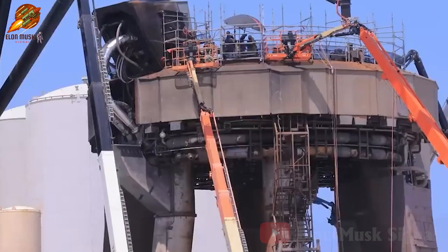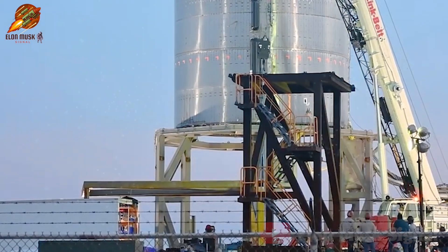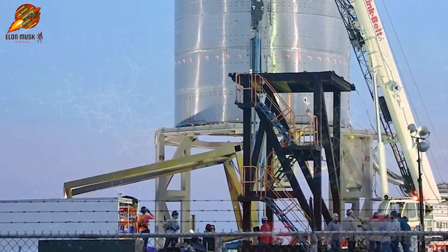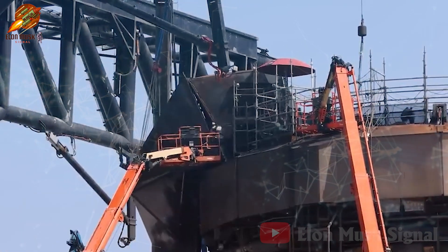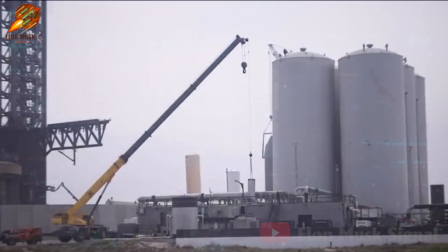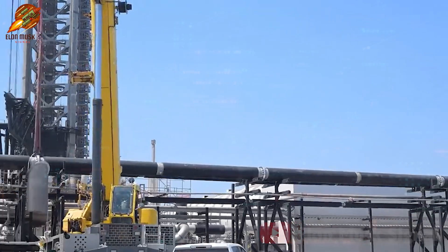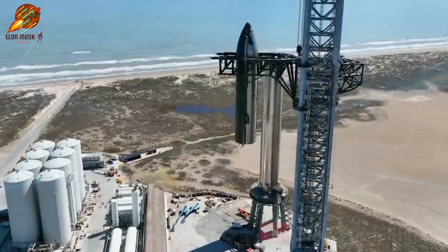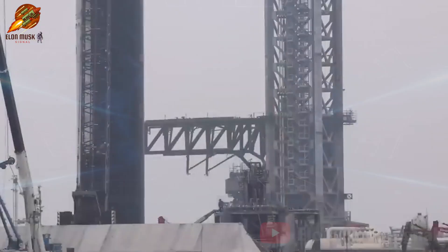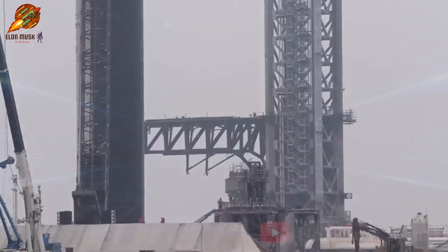Furthermore, the construction of the second orbital launch tower is progressing impressively. The first-stage columns of the tower have been erected, marking a significant step in SpaceX's infrastructure expansion plan. The second launch tower is a crucial part of SpaceX's strategy to meet the increasing demands of Starship missions. Beyond just adding another launch tower, this new area includes an additional Orbital Launch Mount and various supporting infrastructure. A notable aspect is that both launch mounts will share a fuel storage area. Strategically positioned on the outskirts where previously there was a near-orbit fuel storage, this location allows SpaceX to expedite construction ahead of the fifth test campaign, minimizing movement restrictions within the area.